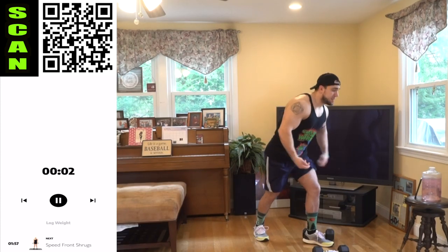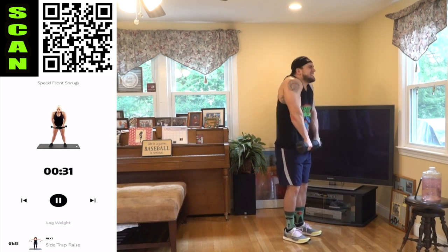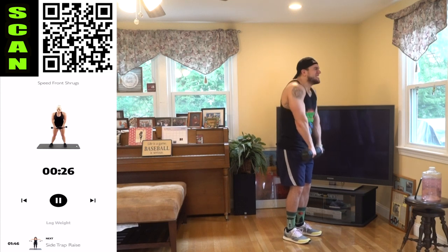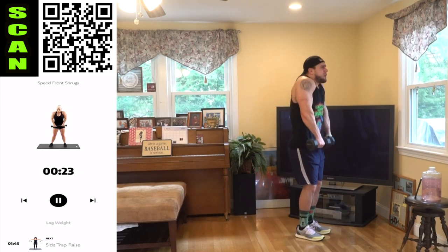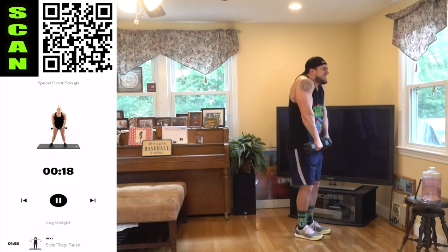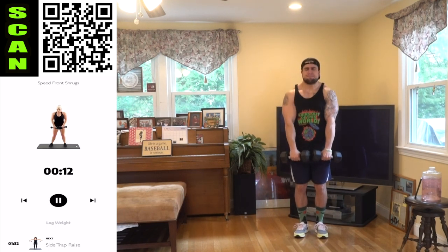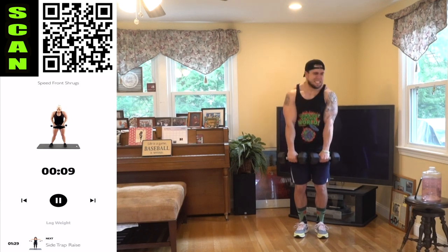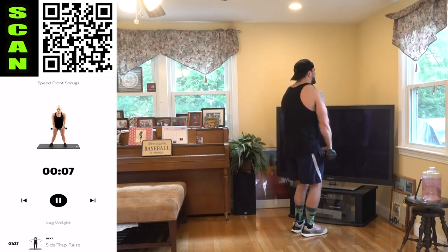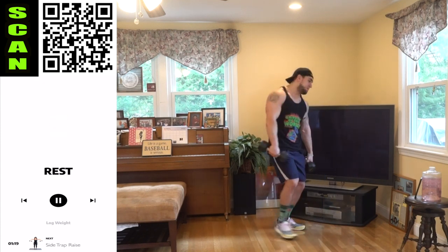Speed front shrug, last round. Keep that speed, aliens — it's the last round, how many can you get? Come on, don't sacrifice that speed. Get more than me. We're almost done. That speed is killer.